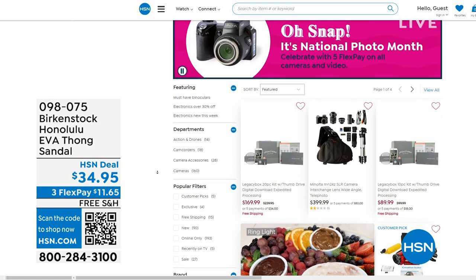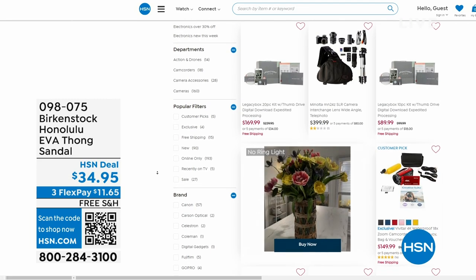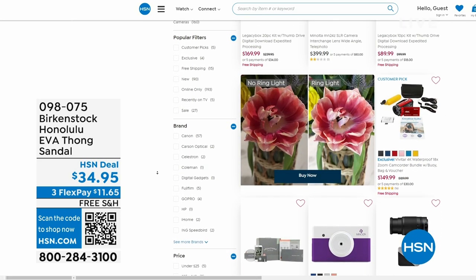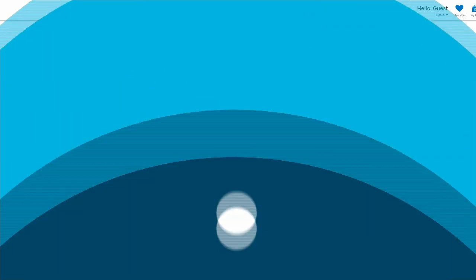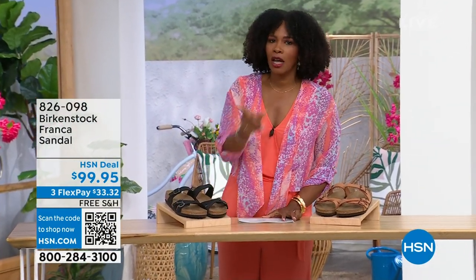Also, it is our national photo month — we've got five flex pay on cameras. Cameras are back. Can you believe it, a real camera? If you've got some occasions coming up and want to get a great shot or great video, we've got great cameras and video cameras on hsn.com.